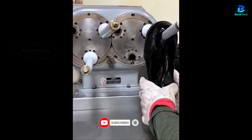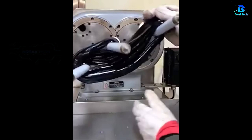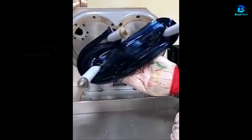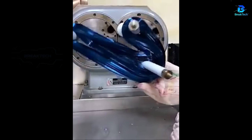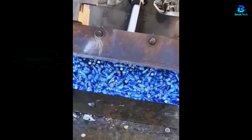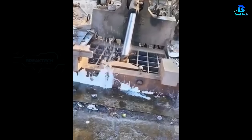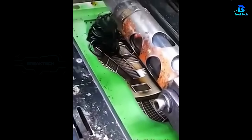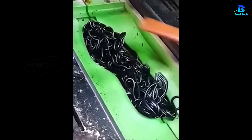The arms of the machine stretch the hot candy dough into hard candy. Hot rubber is poured into molds to make shoes.